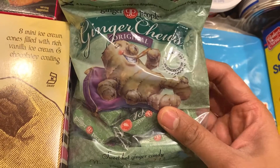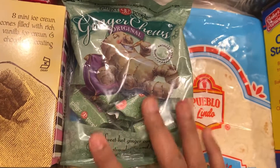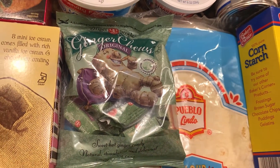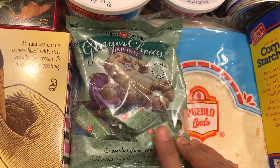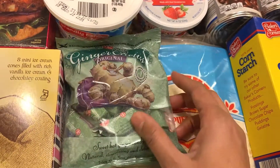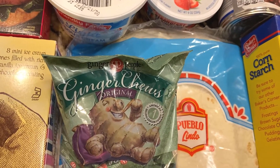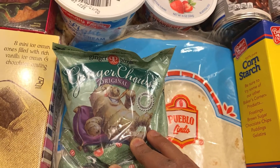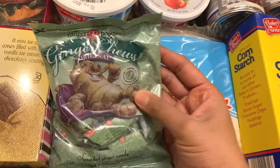I found these ginger chews in my pantry the other day and checked with my husband — he said he bought them from Trader Joe's when he stopped by. I really liked them, so I picked them up again this time. They're kind of like chews and are very mild in flavor. If you like ginger flavor and these types of soft chews, you might like them as well.